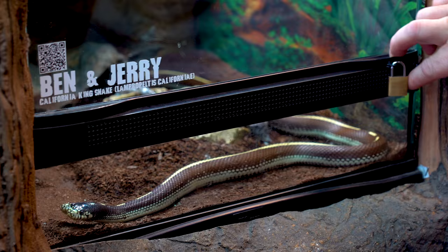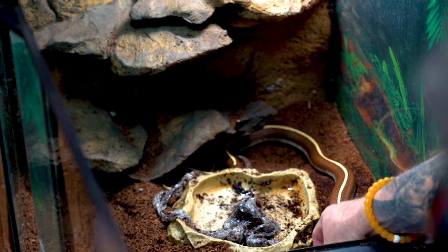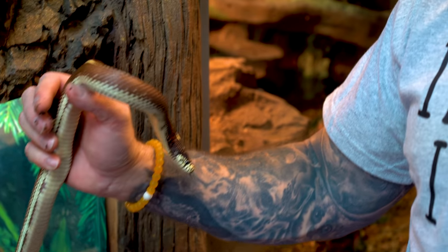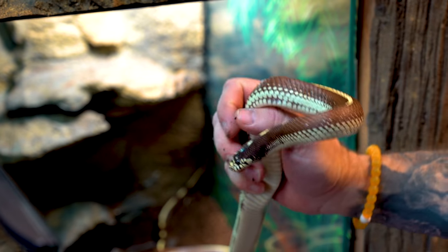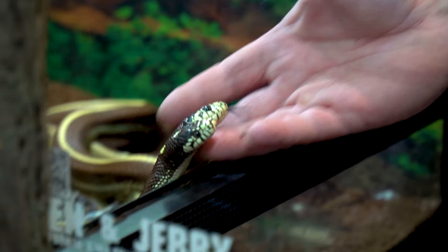Good morning everybody and welcome to the vlog. I hope the start of the day is incredible. I noticed my guys Ben and Jerry here actually shed out — and I say guys because of course there's two of them — and it looks like they shed absolutely beautifully. They look so good right after a shed. A lot of people ask about that wound that happened like six, eight months ago. Every time they shed, they'll get a little bit raw in between, but it's healing and getting better each and every time.